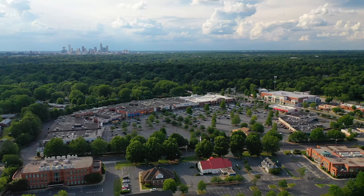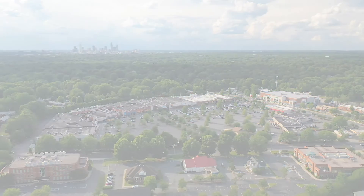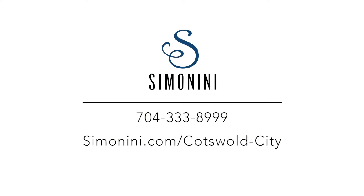Interested in 1241 Cotswold Place? Call us today or visit simanini.com/cotswold-city.